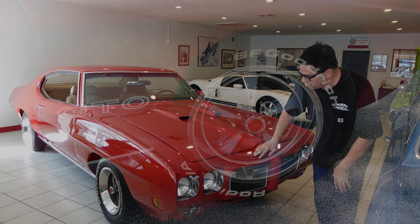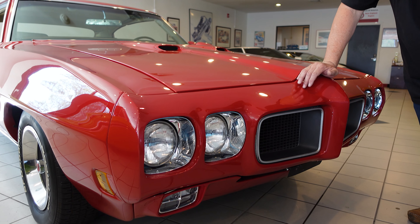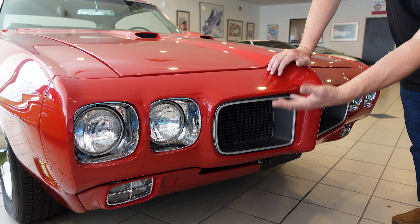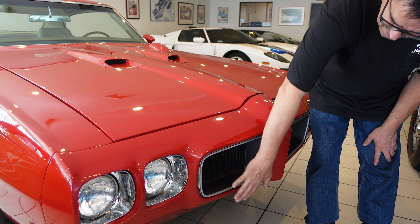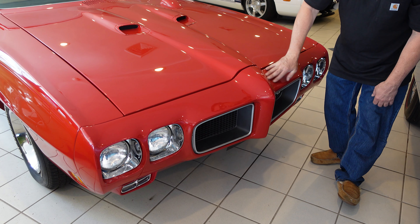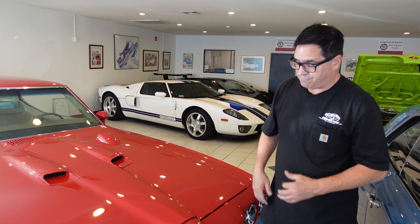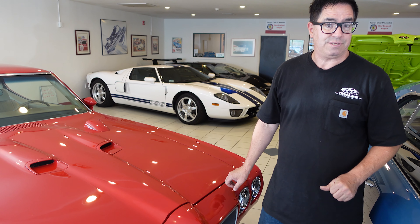1970 brought a new Endura front bumper with permanently exposed headlights. In 1968 and 69, of course, the hideaway headlight option was available, but no longer viable in 1970. The Firebird and GTO shared very similar themes — the stylists were all about creating a brand identity out there on the roads of America.